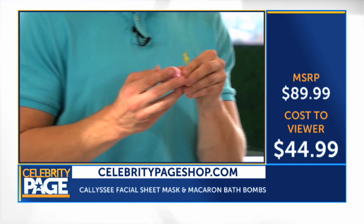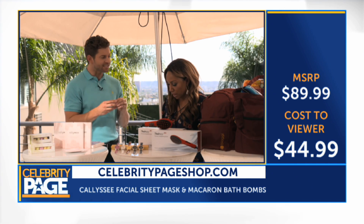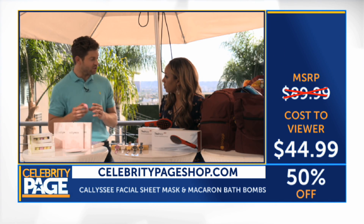Speaking of stuff that's going to make you relax and go down, these bath bombs from Callyssee. They've got all these different scents, they smell really nice, but it's not an overpowering scent. These are natural, they're organic, they're suitable for all skin types, and they're going to cleanse and moisturize.